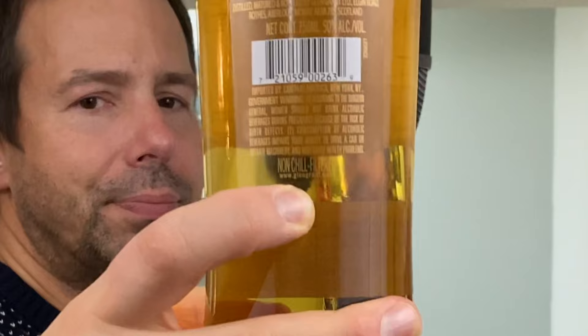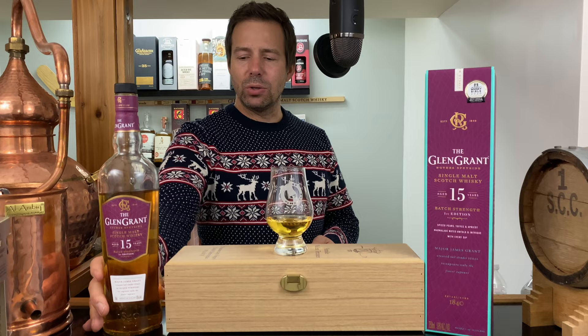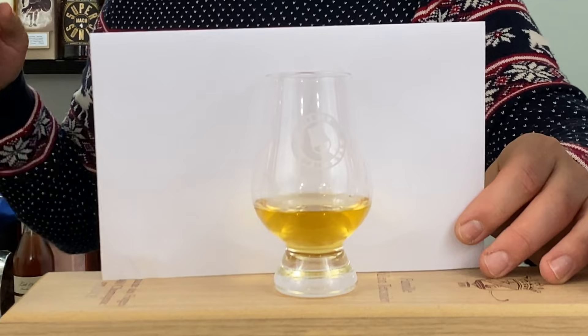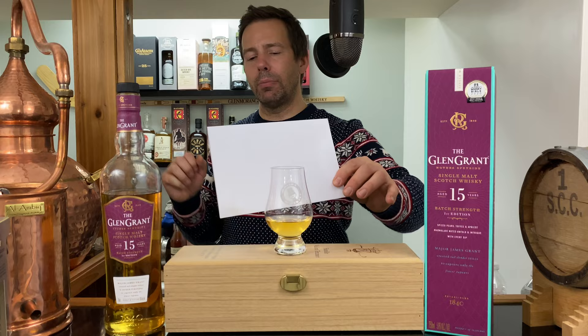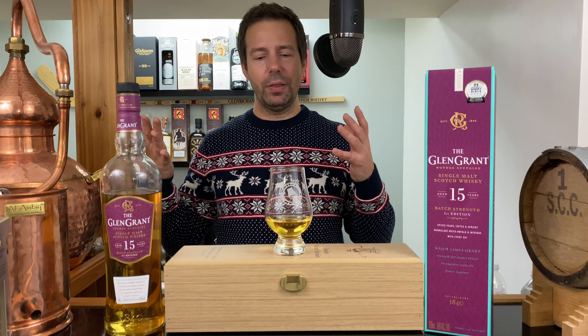Let's see if I can show you that. I'm guessing there's a little bit of color added here, but not very much given that it's quite a light color and also higher in proof. Now, as you may know, I'm a Glenn Grant fan. I've been a Glenn Grant fan since I found their 16-year-old — the last iteration of their branding — on an airplane for $50 Canadian per bottle, so I bought two and drank those.